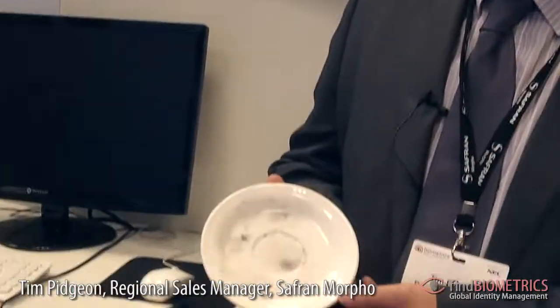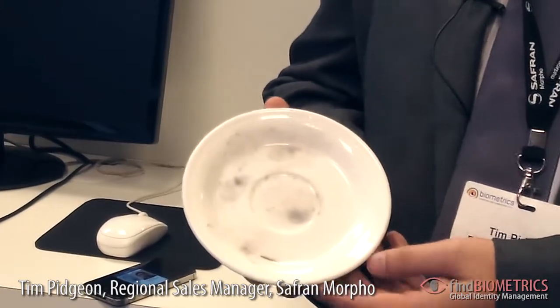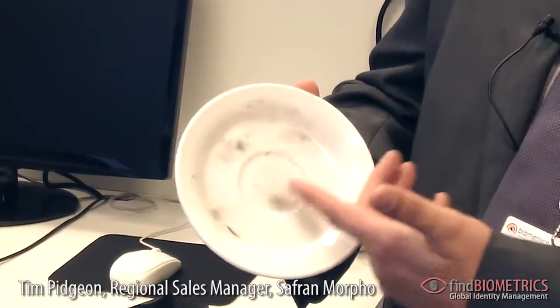What we're showing here is building upon the global success that Safran Morpho has had in criminal investigation systems for biometrics, building on the back of the existing criminal fingerprint systems that we have deployed globally.